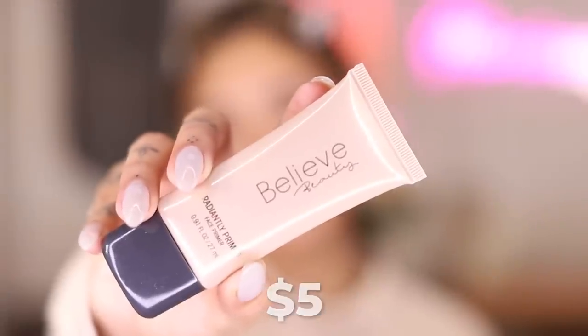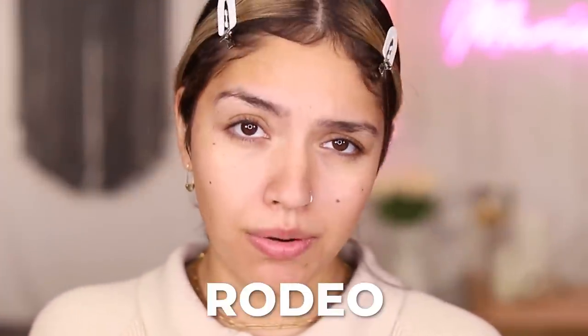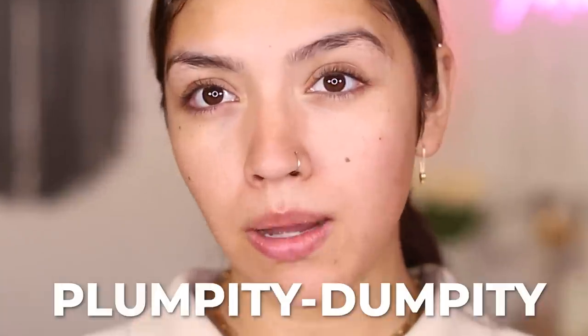On this side, I have everything in my Dollar General bag. I think I spent like maybe 60 bucks on everything here. For the primer, I got the Believe Beauty Radiantly Primed Face Primer. I use basically all of Believe Beauty's products already. This isn't my first rodeo. This primer is really pretty. It is legitimately leaving my skin very glowy, very healthy, very plumpity dumpity. And the La Mer one - my skin is blurred, my skin is fire.